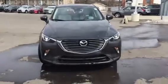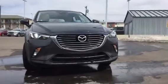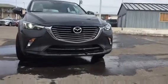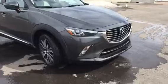This model is the GT trim which gives you your LED front wrap-around headlights. As you can see here, it also has the LED fog lights. Nice big Mazda signature grille up front — looks very slick and sharp.